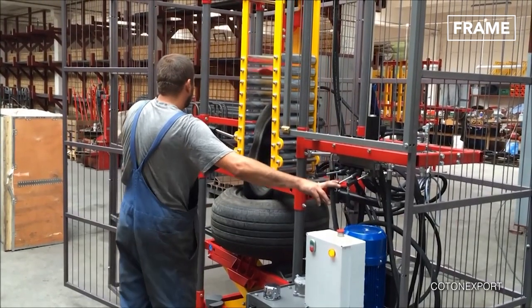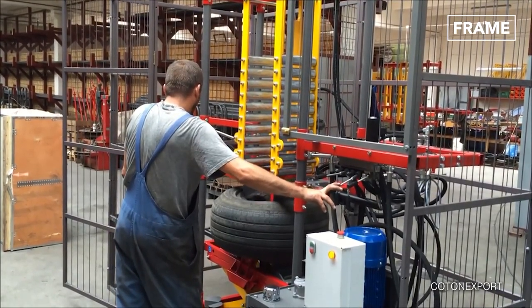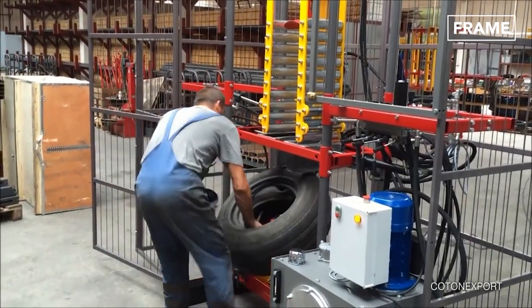Technological advancements also mean that tire tripling can be utilized to help save even more space by, you guessed it, crushing three tires into the same space.